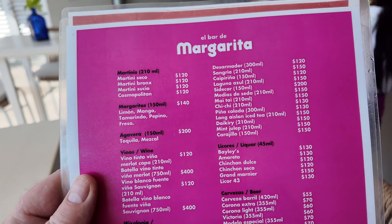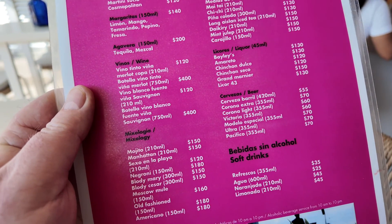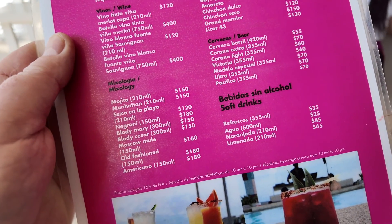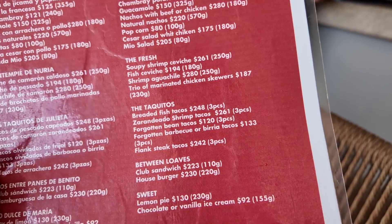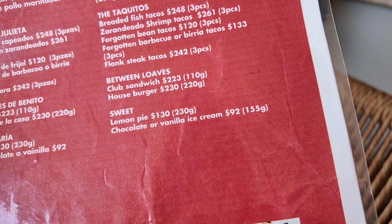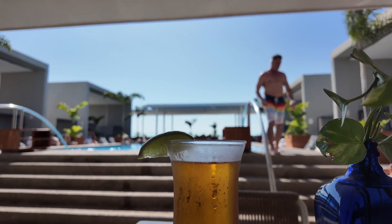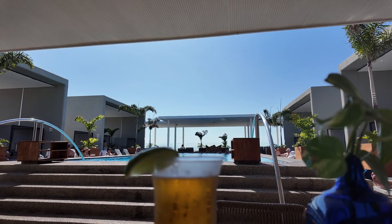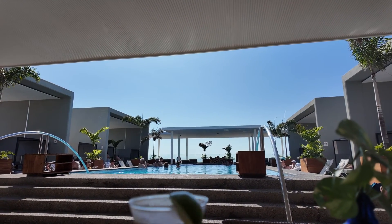Here's the menu at the margarita bar: martinis for 120 pesos, wines ranging from 120 to 400, mojitos 150. For food there's jicama and cucumber salad at 109 pesos, nachos, shrimp ceviche tacos, a club sandwich, and a house burger for 230. I decided to get a draft beer — a Modelo Especial. That cost 55 pesos, which is pretty good. Rhonda doesn't know I'm having a beer! How can I walk past the bar in the hot sun? Cheers.